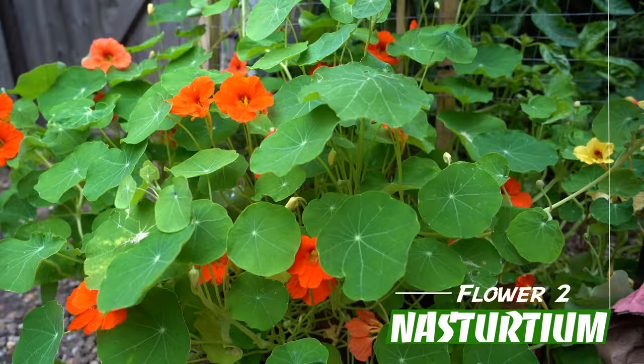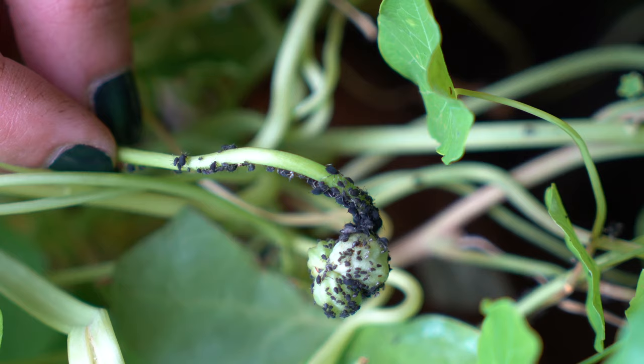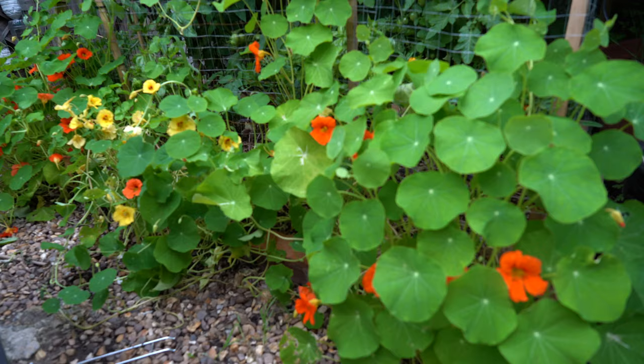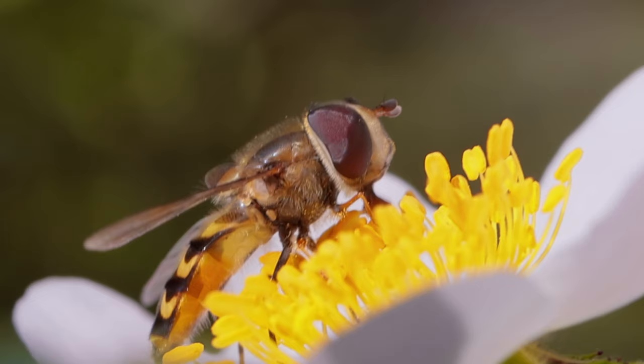Nasturtium is an excellent plant to have in your growing space and I plant it in pretty much every corner of my garden. The whole plant is edible including leaves, stems, flowers, roots and seeds. It has a strong peppery flavour and the seeds could easily replace pepper. Nasturtiums are often used as trap crops for aphids and squash bugs. Used as companion plants, they can draw these pests away from your tomato and squash — they are also called sacrificial plants because they will perish due to the amount of pests that infest them, saving your main crops.